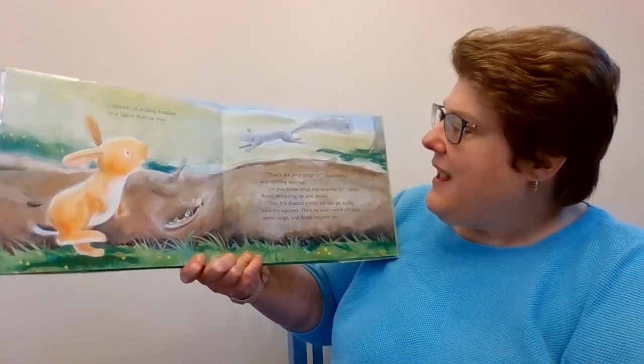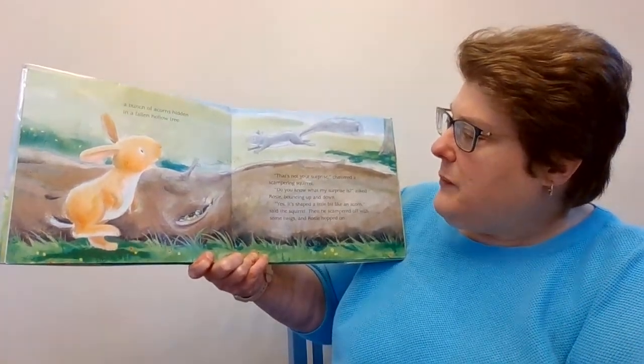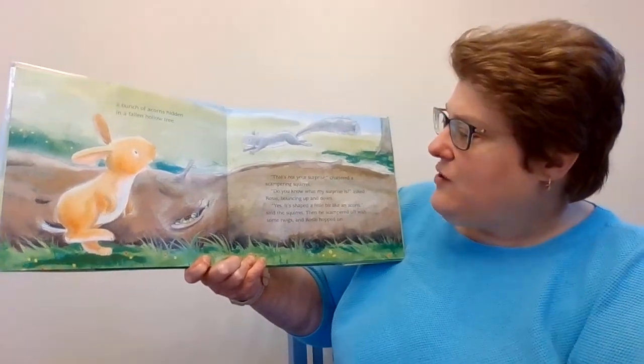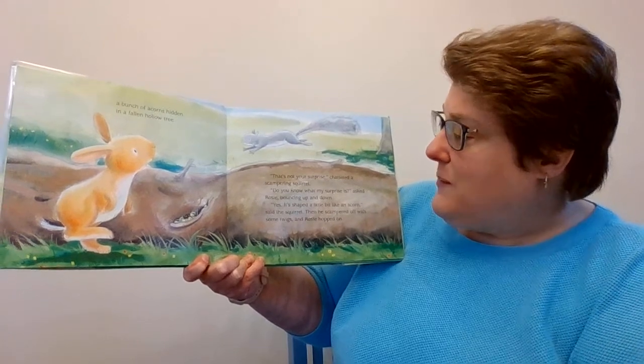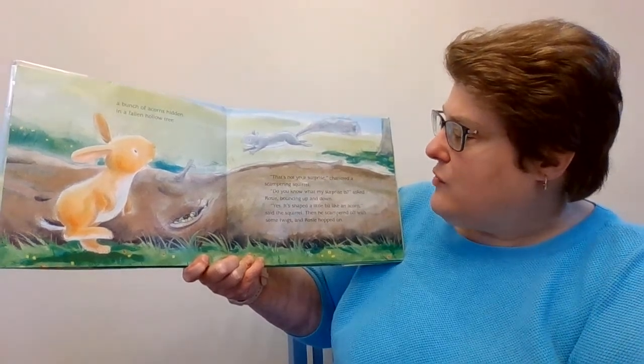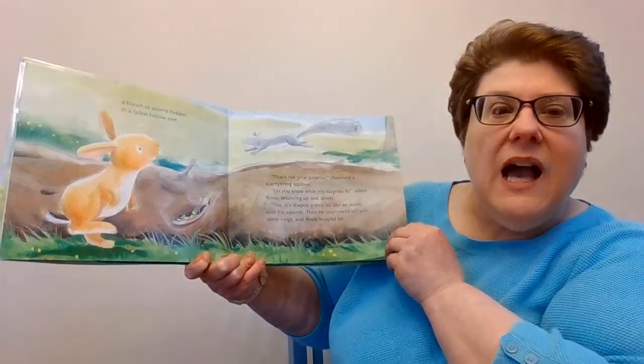That's not your surprise, chattered a scampering squirrel. Do you know what my surprise is? she asked Rosie, bouncing up and down. Yes, it's shaped a little bit like an acorn, said the squirrel. Then he scampered off with some twigs, and Rosie hopped on.